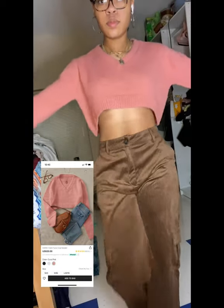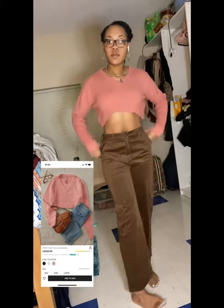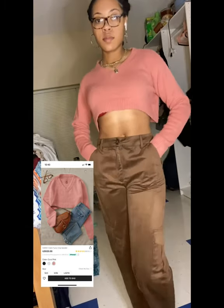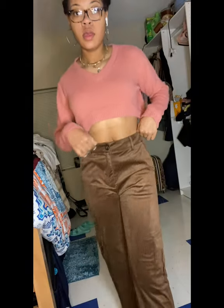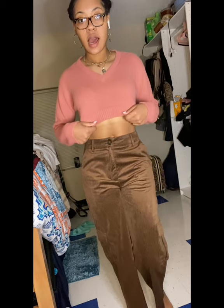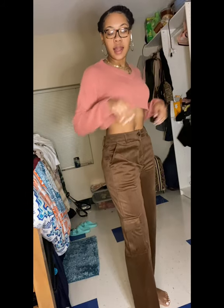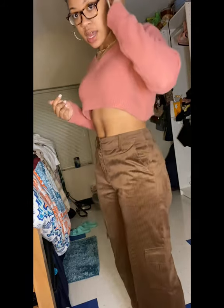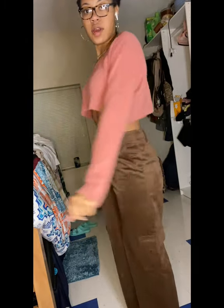This is the v-neck fuzzy crop sweater in a size medium, color pink. I like the shirt — it runs a little high, but if I just pair it with a new bra it works fine. It's a little high, but it's still cute overall. I'll still rock it.